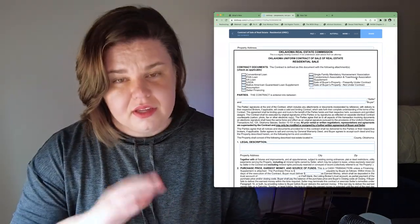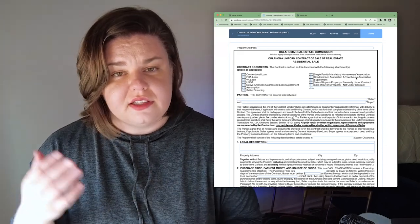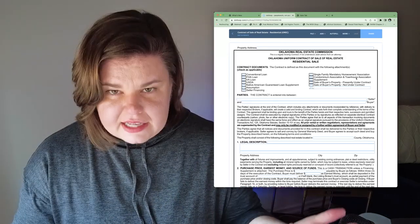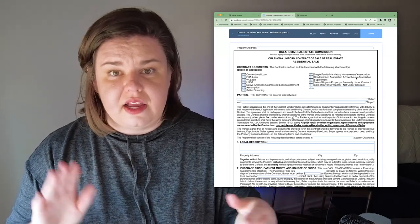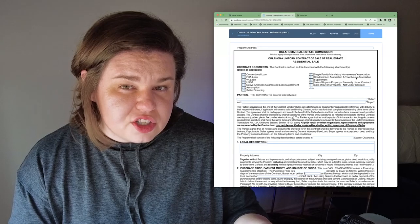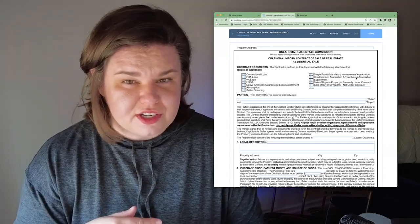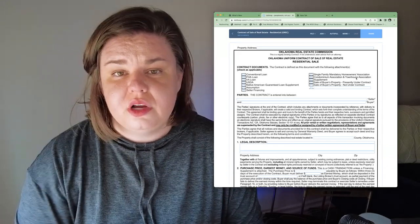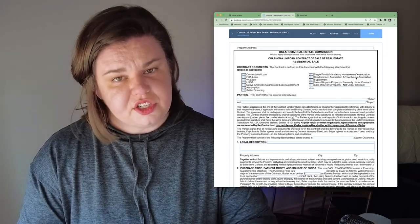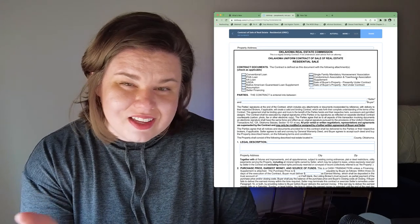The actual first page of the contract has boxes at the top to indicate what supplements are included. If you're getting a loan, this is where we tell the seller what type of loan you're getting. The loan documents outline how much time you have to do things, like how much time you have to get pre-approved — most people are pre-approved before going under contract, because otherwise sellers usually won't even look at your contract. If you have a house to sell and need to sell it to purchase a new one, we would disclose that using another document. There's also an HOA document we might include depending on the neighborhood.